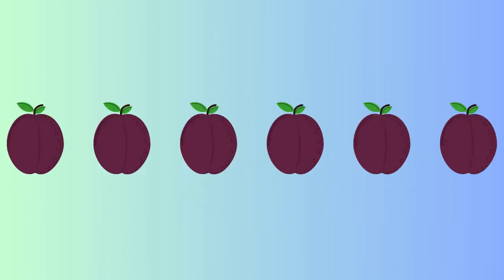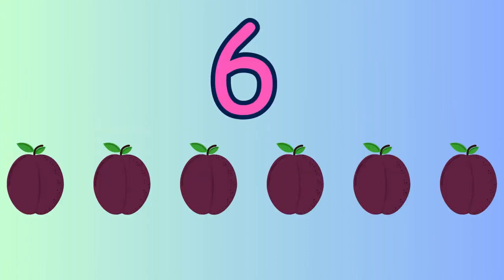Let's count the number of plums present here. One, two, three, four, five, six. Yes, six plums.